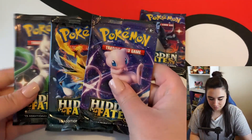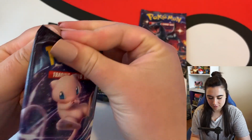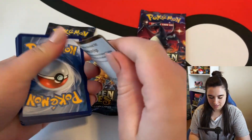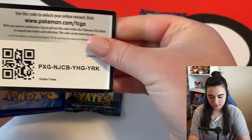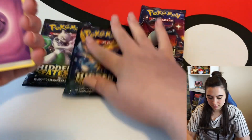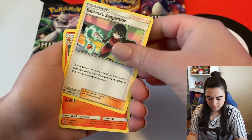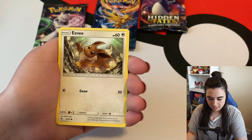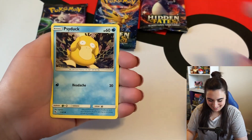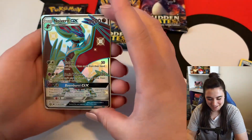Let's save the Charizard pack for last. Let's go with Mew first — let's see if Mew will bring us some first-pack magic. Here is the code. I'll set these back right here. We have an energy, a Metapod, Sabrina's Suggestion, Charmeleon, Caterpie, Eevee, Igglybuff, Charmander, Psyduck...